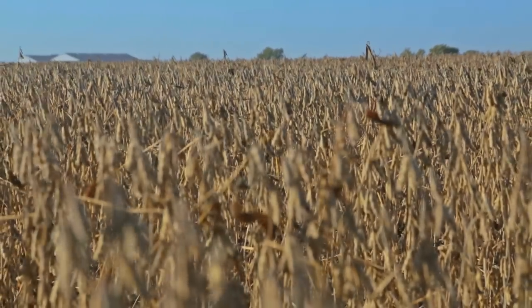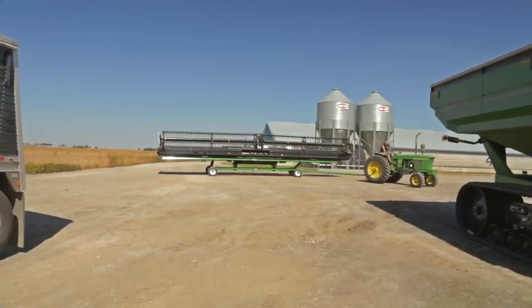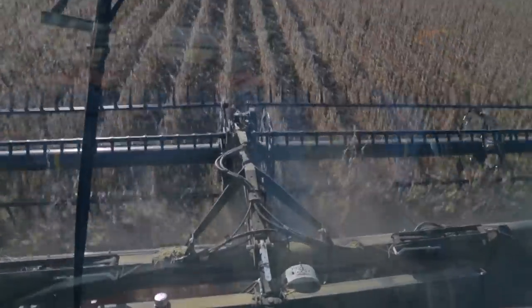And changing from field to field, it's just very simple. The feeding of the crop is very smooth.